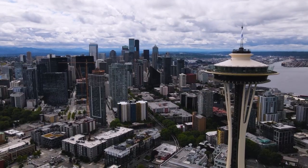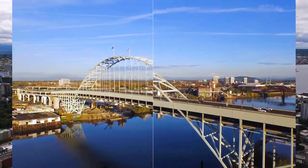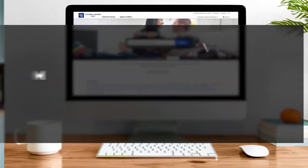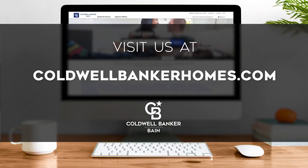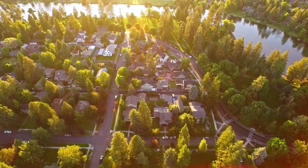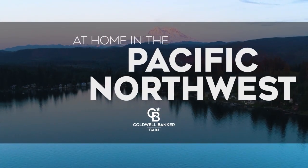So that's it for this week's show. Thanks for joining us. Tune in every week for the latest news about real estate for sale throughout the Pacific Northwest. If you have any questions about buying or selling a home, getting a mortgage, or are interested in a career in real estate, visit us online at coldwellbankerhomes.com. Have a great day, and we'll see you next week for an all-new At Home in the Pacific Northwest.